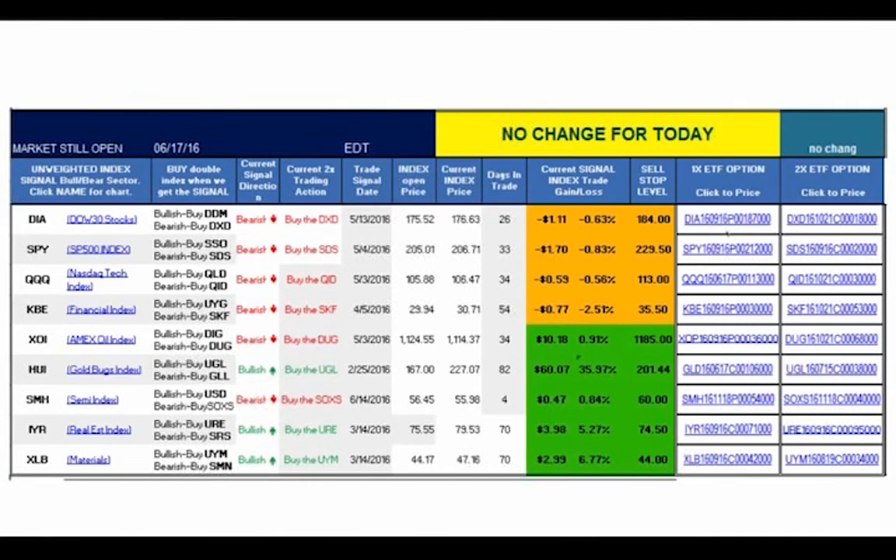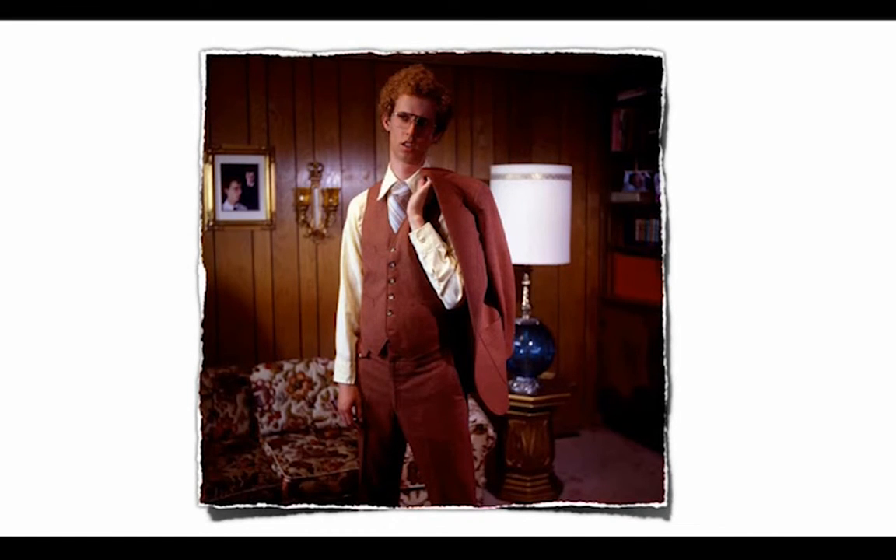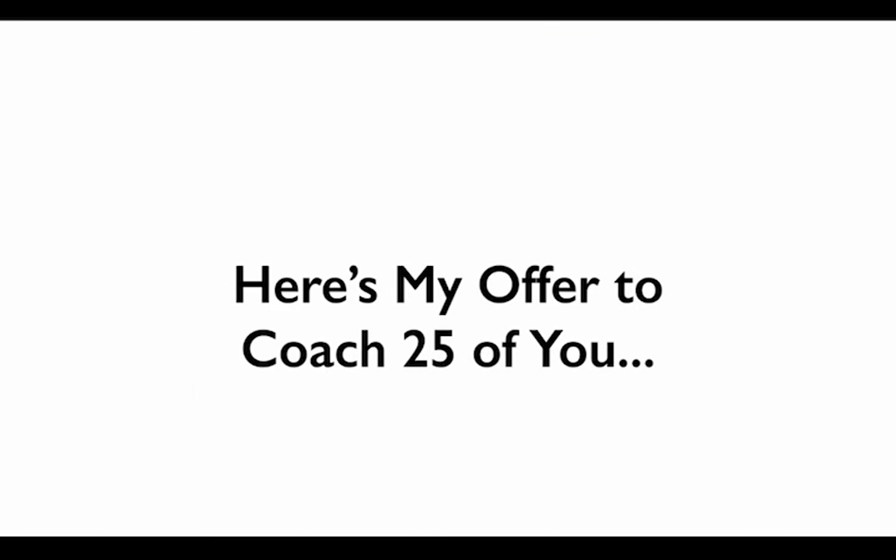Here's what you get on a daily basis: the trade chart shows what trades we're currently in. Most days there's not a change to make. Quite simply, without action, this amounts to a hill of beans. I was not born with a silver spoon in my mouth — I grew up in Preston, Idaho on a dairy farm. Here's my offer to coach 25 of you who are interested — there are well over 100 people on the call today.